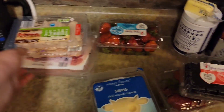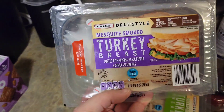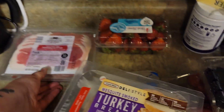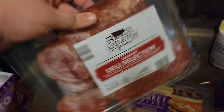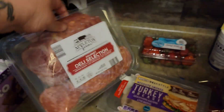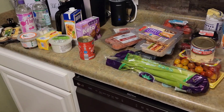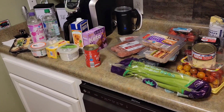Swiss deli sliced cheese, oven roasted turkey breast, mesquite smoked turkey breast, prosciutto, and a deli selection of pepper salami, hot capicola, and hot calabrese. Not much, but it'll get me through the week. I'll see you guys later.